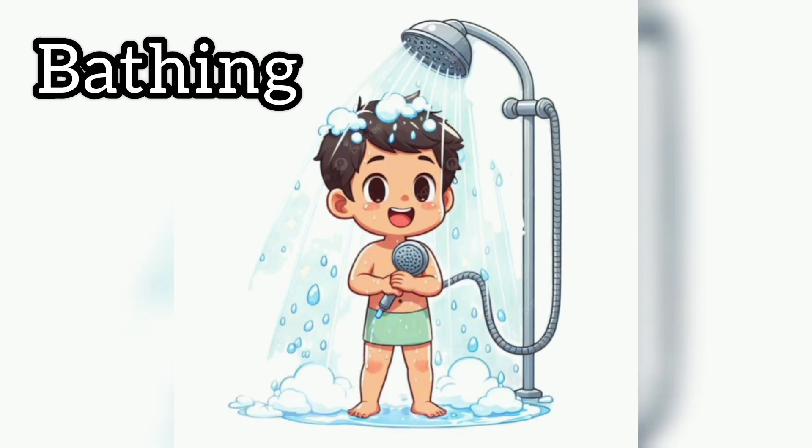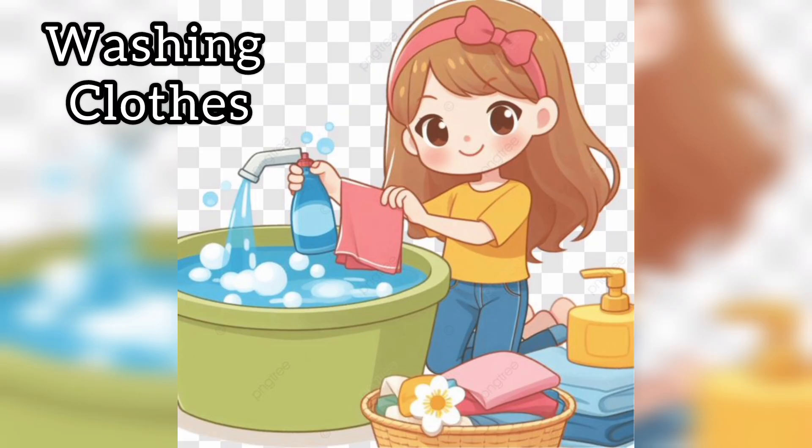Next, we use water for bathing. We use water to keep our body clean and fresh. Next, we use water for washing clothes. Water helps us clean our clothes and make them neat.